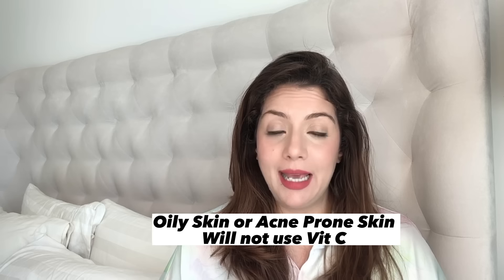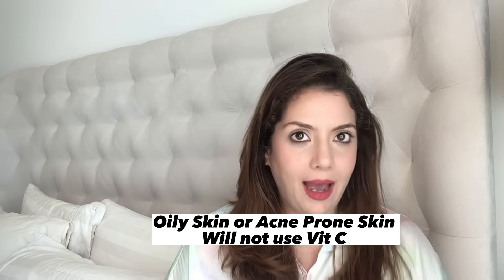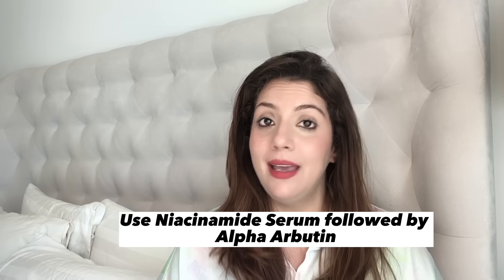After your serums, put your moisturizer and then sunscreen and your morning routine is complete. If you are in India on a budget, opt for Melasore Gel — available at pharmacies for under 200 rupees — which contains niacinamide, kojic acid, Alpha Arbutin, and licorice root extract. If your skin is oily and acne-prone, replace Vitamin C with a niacinamide serum, and use it with Alpha Arbutin serum.